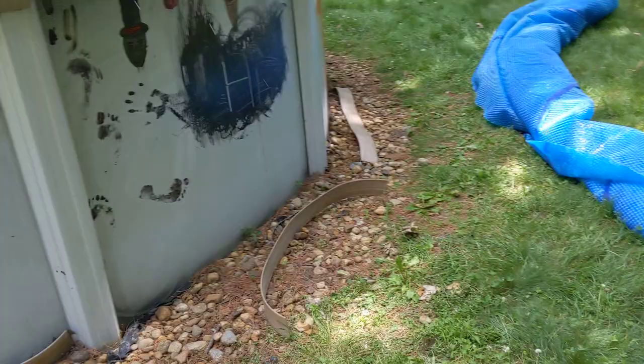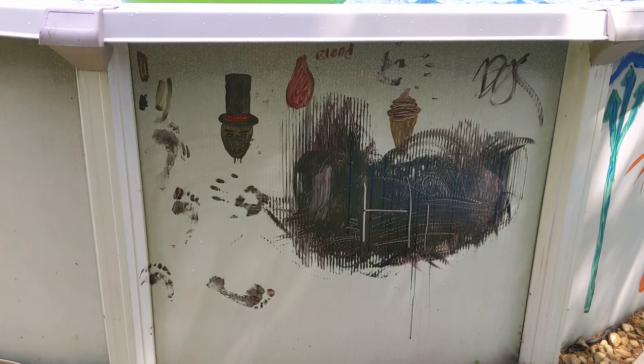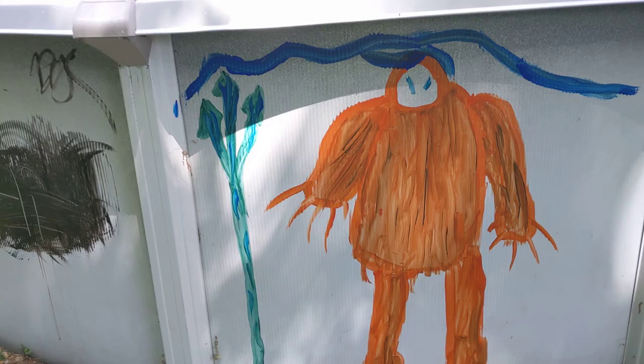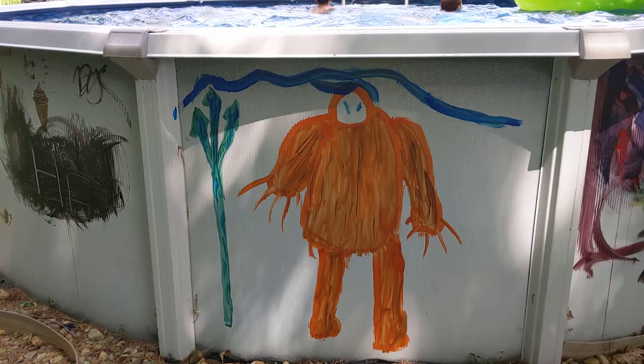I see some ice cream cones, I see blood, I see this weird skull guy with a top hat and it says 'hi,' so you know it's friendly. And down over here is Johnny's work — that is Poseidon, and you can see his trident of power.